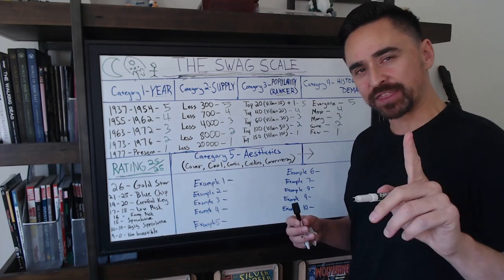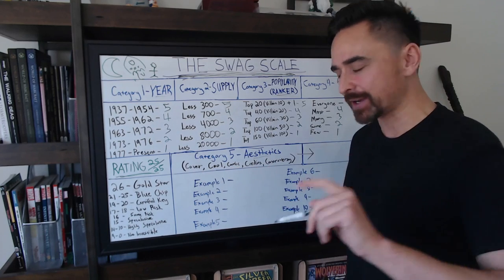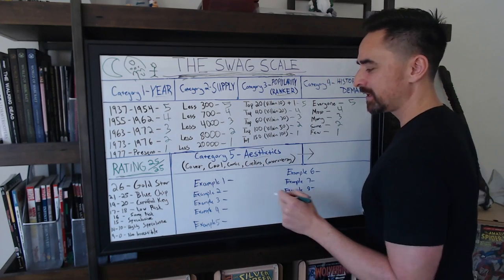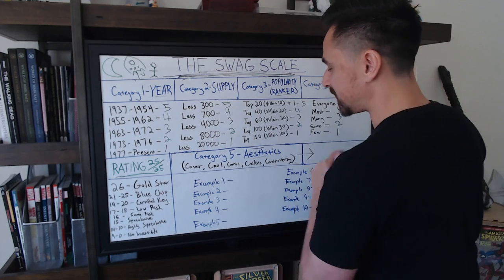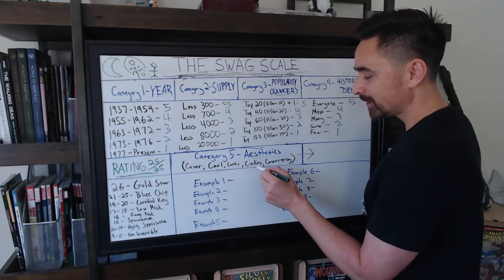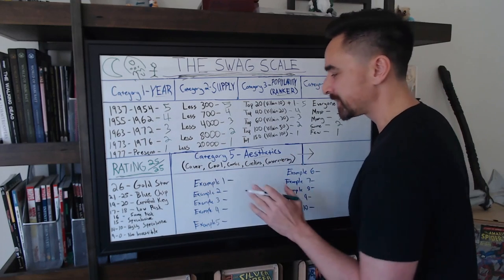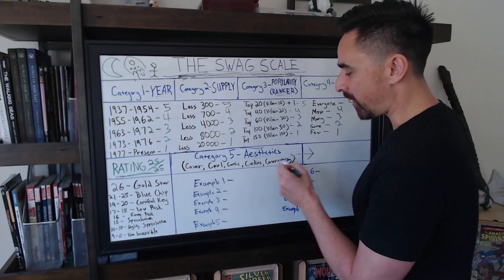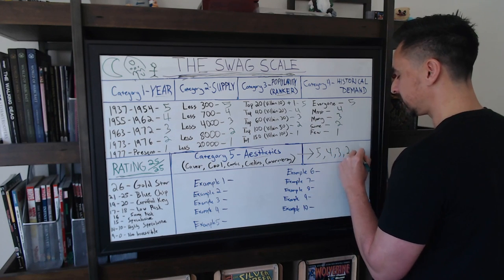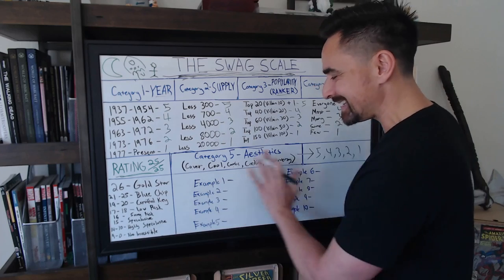Category five is aesthetics, and it's the most complicated. There are five key aesthetics I call the five C's: Cover, Coolness, Comic Series, Credits, and Controversy. In order to get five points in aesthetics, you need to check all five of these boxes — it's a scale of one through five based on how many you satisfy. This will become very clear when we get to the examples.